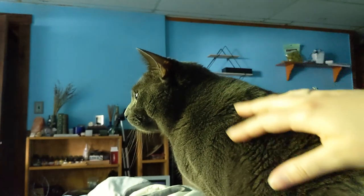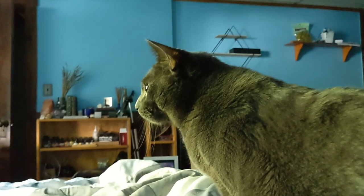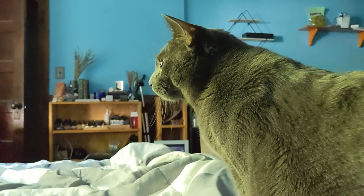That will definitely wake you up. Also, when he's ready for breakfast, he will just come and stomp all over you until you get up and get out of bed to feed him.